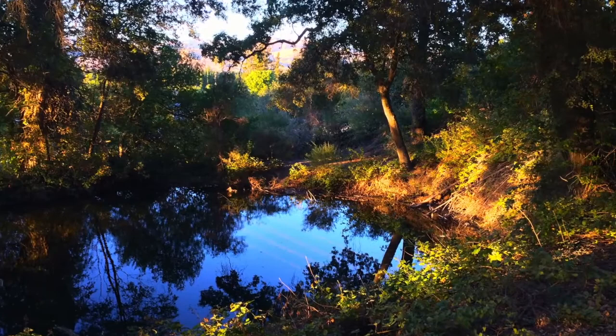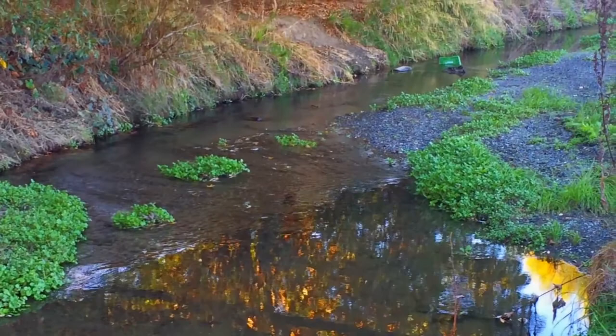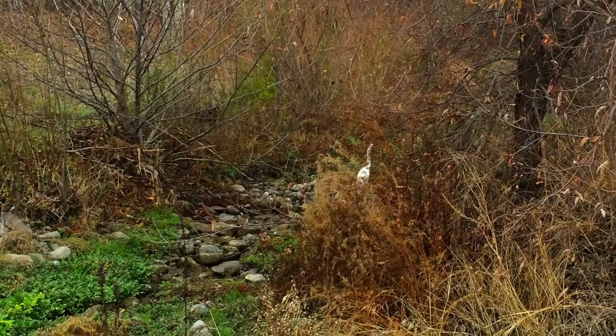I slip, I slide, I gloom, I glance — among my shimmering shallows, I make the netted sunbeam dance against my sandy shallows. I murmur under moon and stars, in bramble wildernesses I linger by my shiny bars. I loiter around my crests, and out again I curve and flow to join the brimming river. For men may come and men may go, but I go on forever.